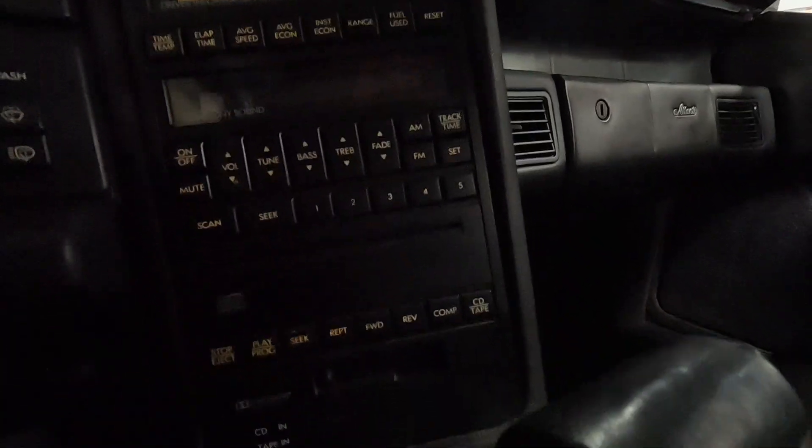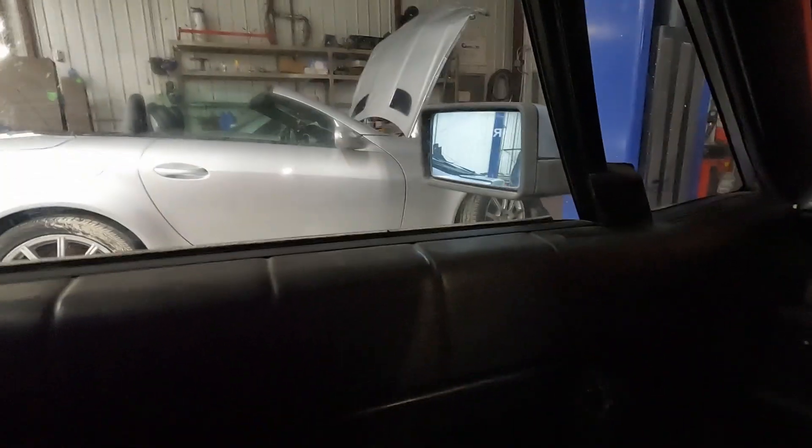It looks like we have a little bit of missing pixels on this display, and we can't get the sound to turn on. We'll start with our normal systems check — this is a unique vehicle.